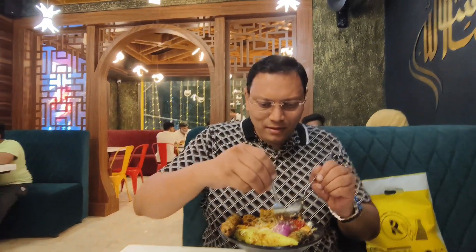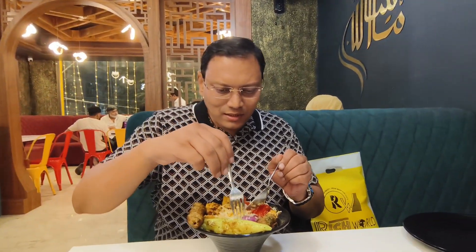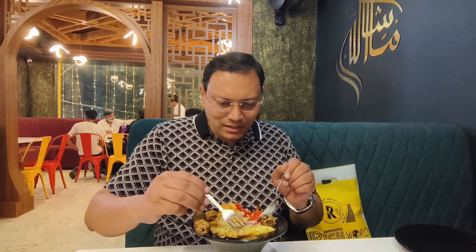This is smoked tomato — see, the smoke is coming out of it. They have also given smoked onion. They have given a bit of chili as well — see the chili, guys.